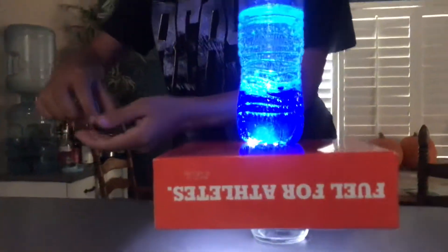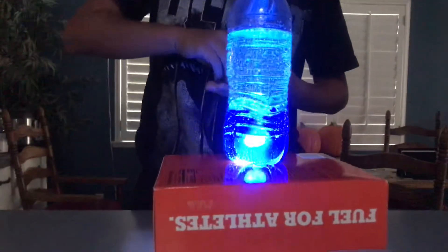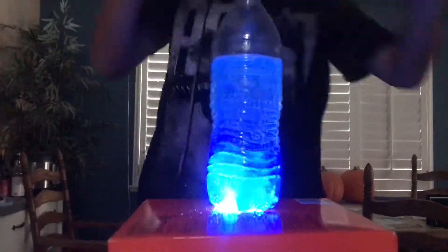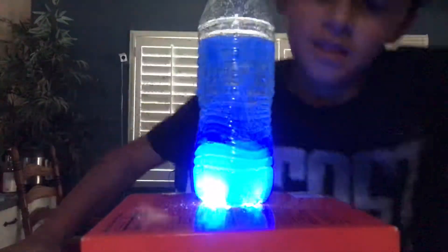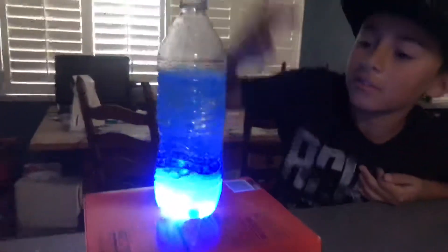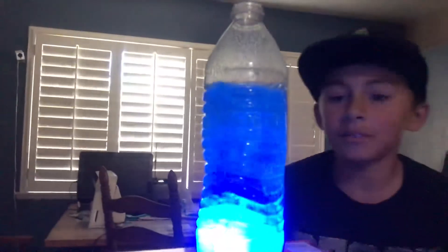And then I'm going to put the rest of this alka-seltzer in it. Cool, let's see what happens. That is the best chemical reaction I've ever seen — basically like a blue volcano!